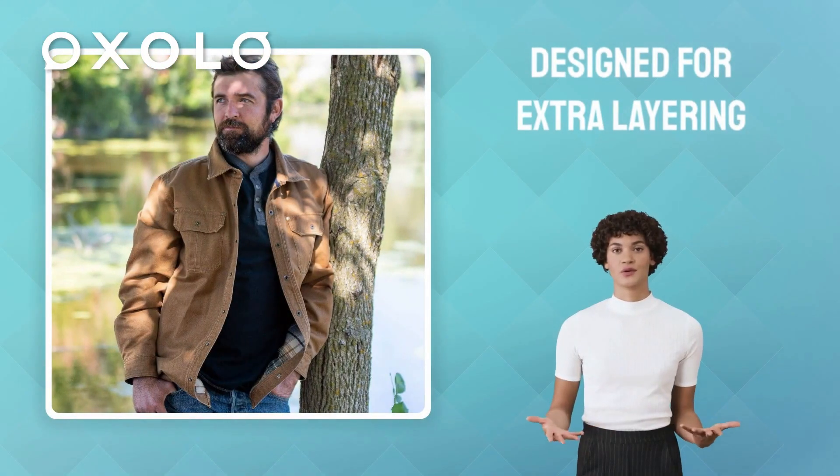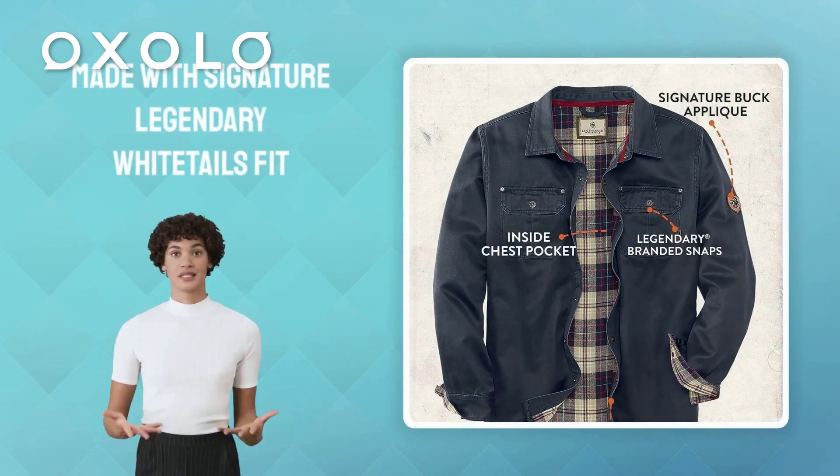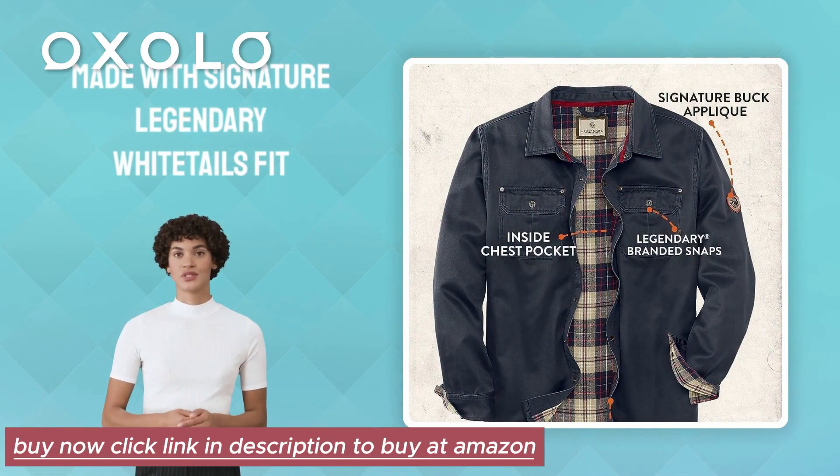Made with the signature Legendary Whitetails fit, it is available in both standard and big & tall sizes. Stay warm and stylish this fall with the Legendary Whitetails Men's Journeyman Shirt Jacket.